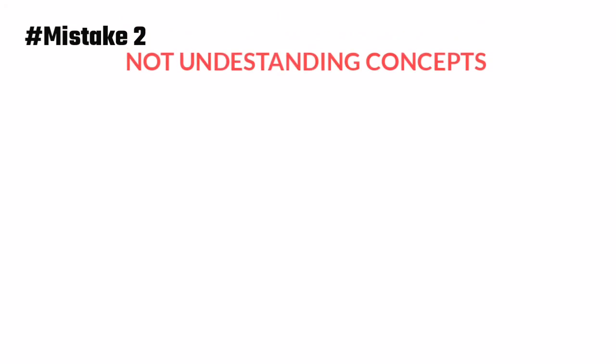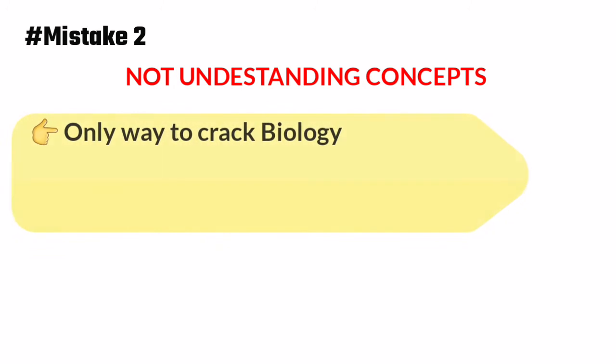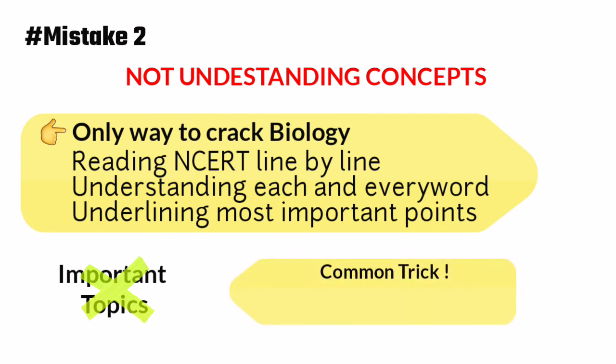The second most common mistake that most students make is not understanding concepts clearly. I believe the only way to crack NEET biology is by reading your NCERT textbook line by line, understanding each and every word, and underlining the most important points. We can't assume the examiner will ask only from important topics or paragraphs — they can ask questions from every corner of your page. One common trick examiners use is that they don't ask questions directly; instead, they ask from concepts.